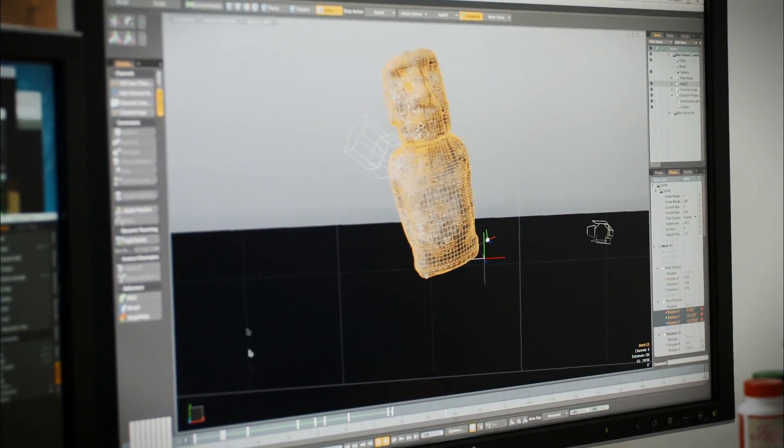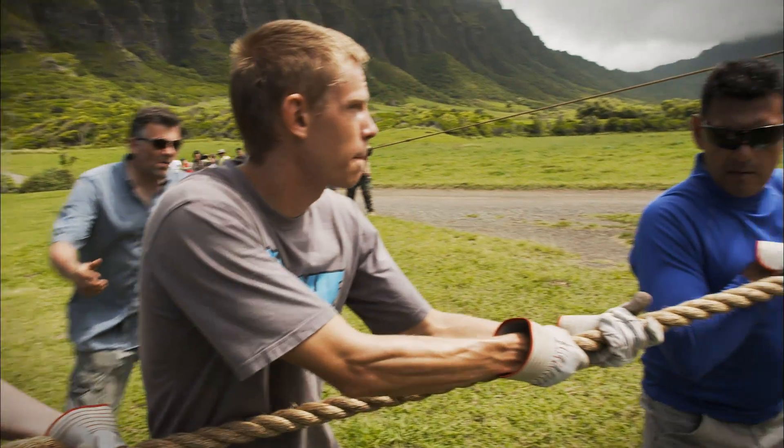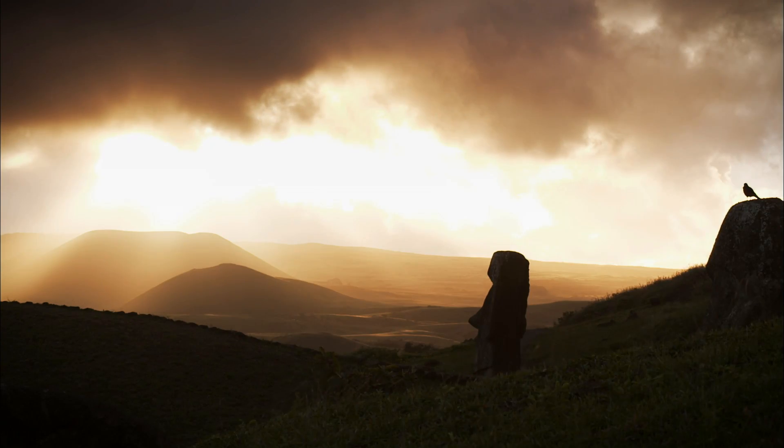Now, a new experiment tests a theory for how the statues were moved. Okay, ready? Pull. Pull. Release. Pull. Release. And attempts to find out how it was really done.